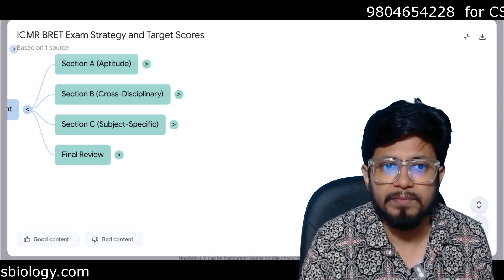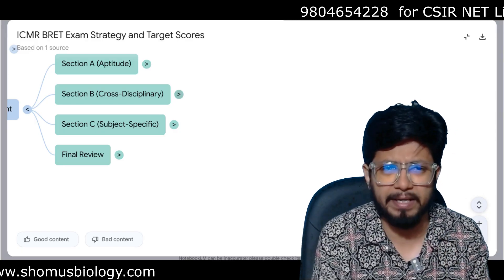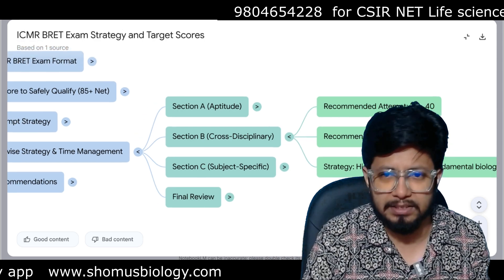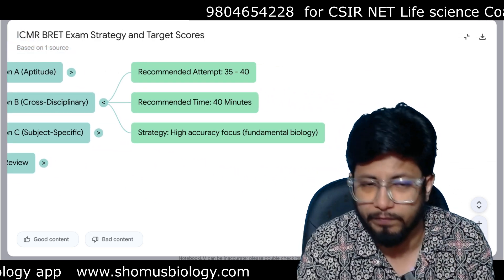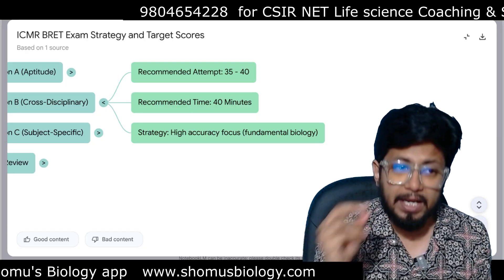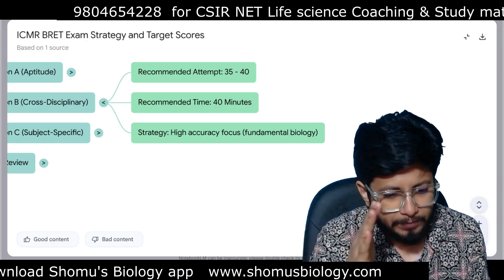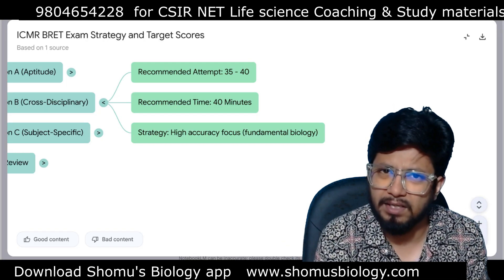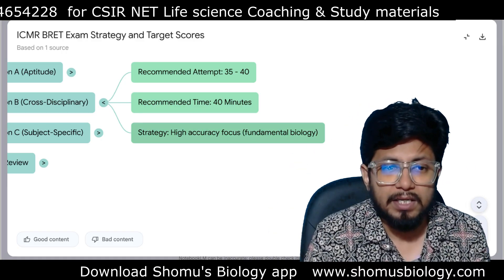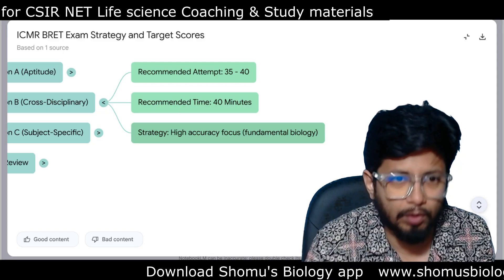Section B is cross-disciplinary. If you have a life science, biotechnology, or microbiology background, your college syllabus covers most of this. Recommended attempt: 40 out of 50 questions. Recommended time: 40 minutes — devote one minute per question, not more. These are mostly direct, memory-based questions. Maximum 45 minutes, attempt 40 to 45 questions. Strategy: high accuracy focus on fundamentals of biology, accuracy over speed.